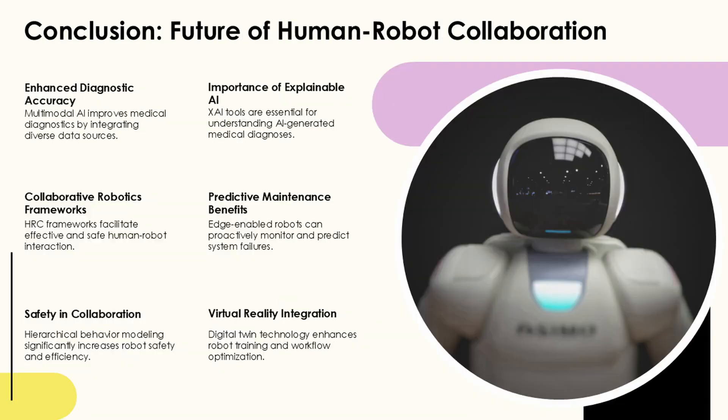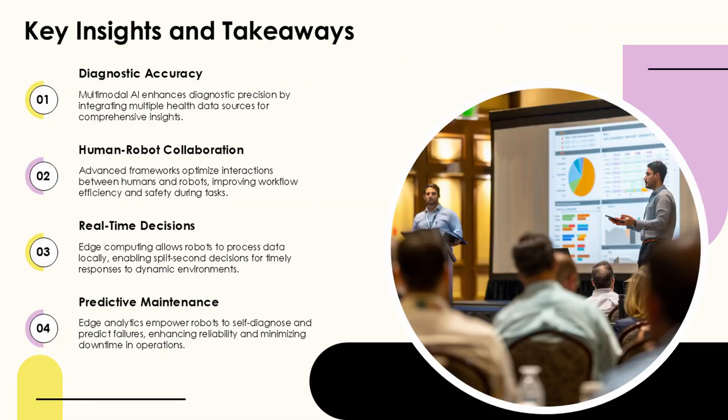The complementary framework approach addresses the fundamental trade-off between safety and efficiency in collaborative robotics. These frameworks decouple robot operations into task space and null space components.